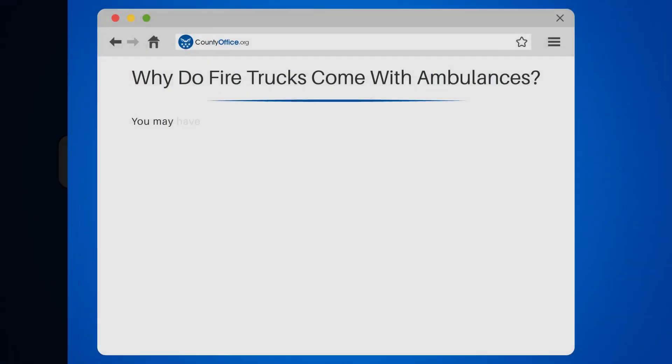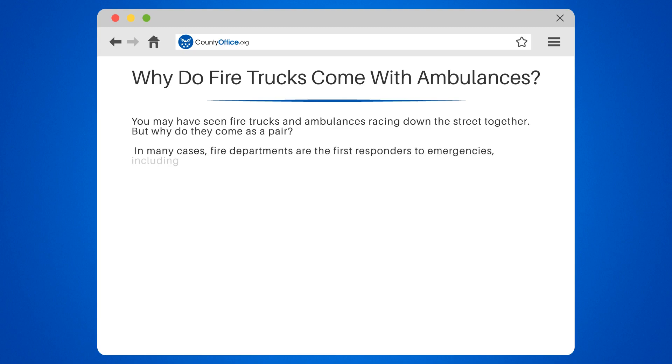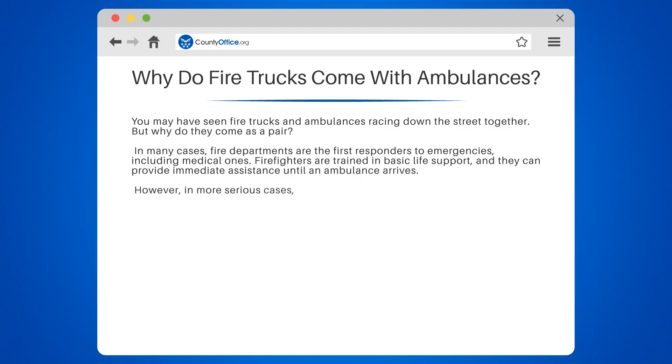Why do fire trucks come with ambulances? You may have seen fire trucks and ambulances racing down the street together, but why do they come as a pair? In many cases, fire departments are the first responders to emergencies, including medical ones. Firefighters are trained in basic life support, and they can provide immediate assistance until an ambulance arrives.